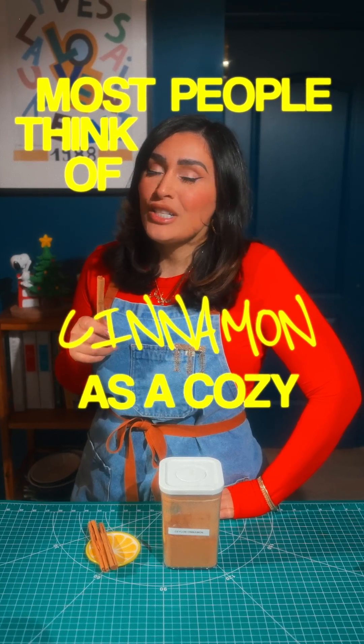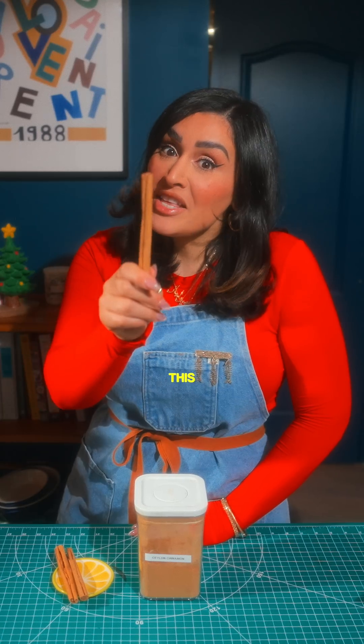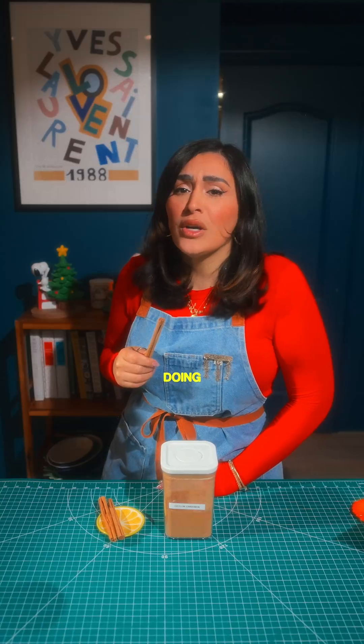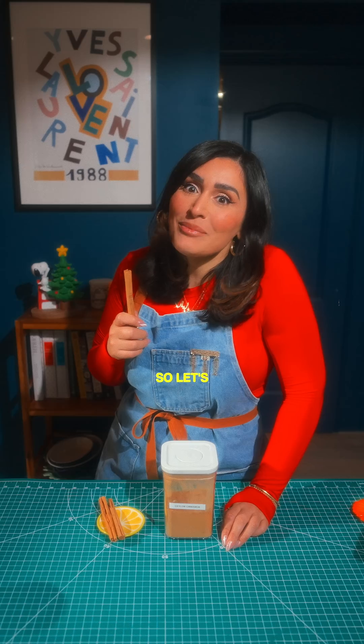Most people think of cinnamon as a cozy sweet spice for lattes and pies, but this stick of bark is doing more than just making your kitchen smell like the holidays. So let's break it down.